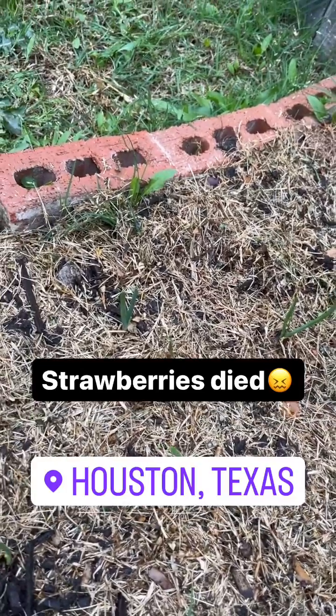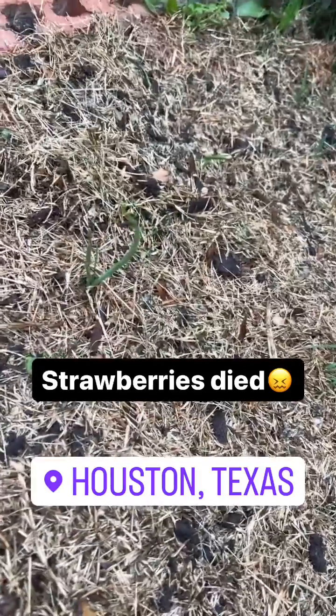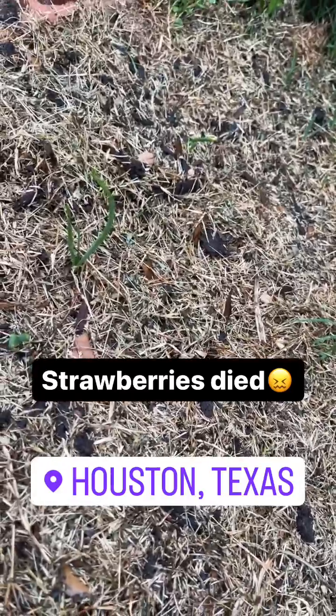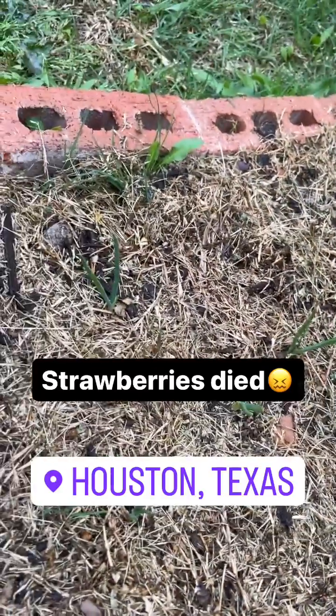This is going to be the fourth week. I believe we have about seven onion plants that are about to come up, looking at them producing their second and third leaves.